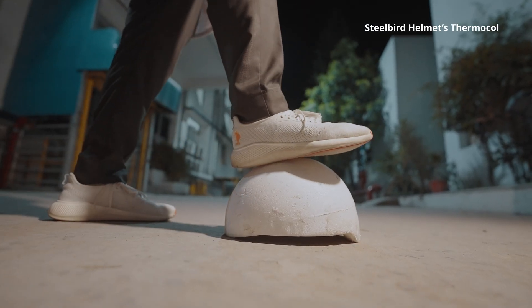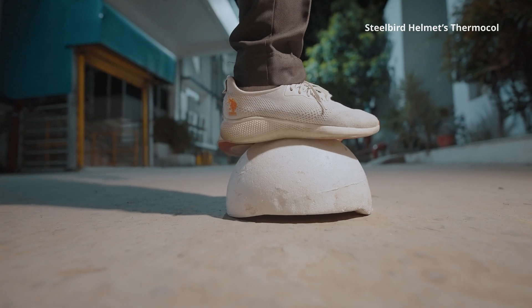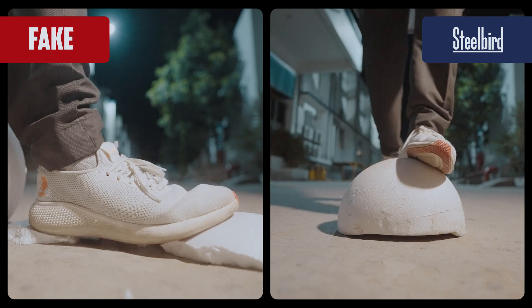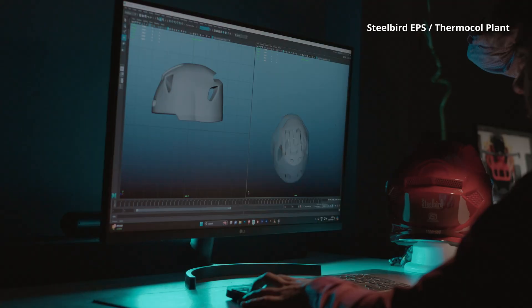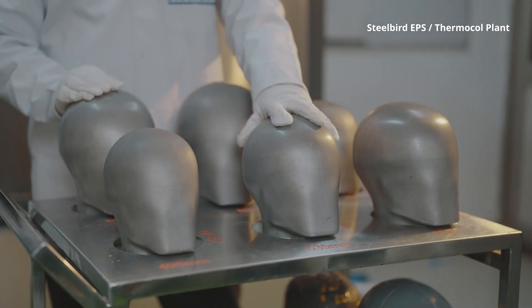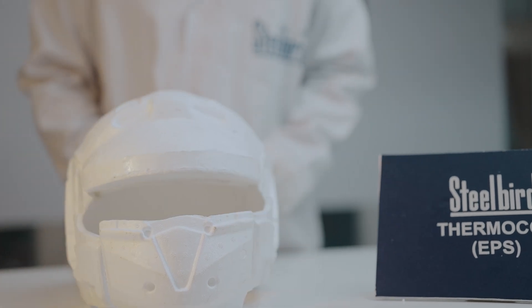Now try that with Steelbird — we invite you to do so. Our Thermacol is engineered to be tough. Steelbird Thermacol is carefully crafted and fully manufactured in-house, providing a perfect customized fit as per the helmet size and specific model while meeting all ISI standards and norms.